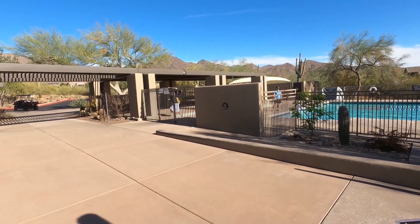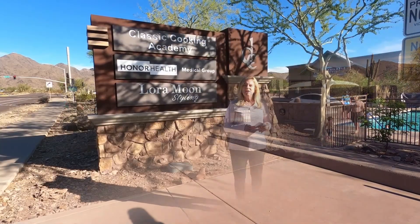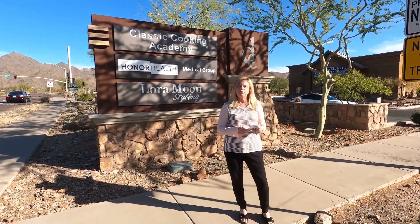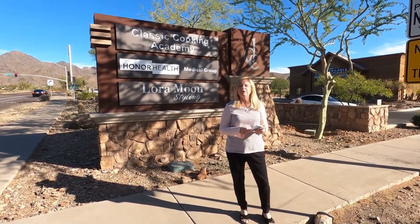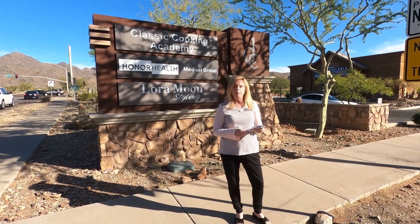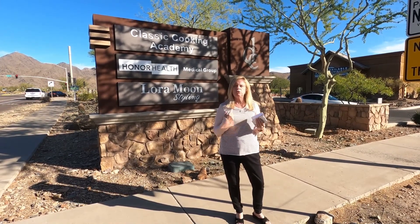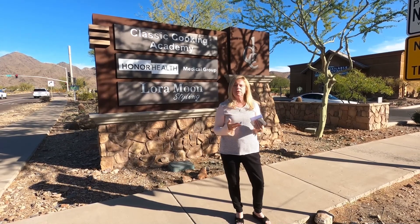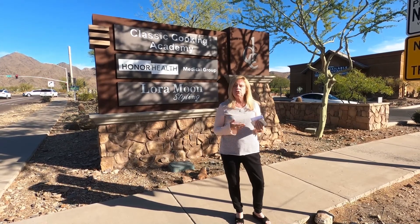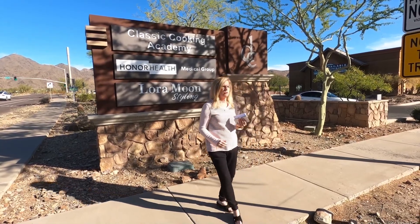For shopping, there are a couple of different shopping centers located within McDowell Mountain Ranch. The first is the Desert Canyon Shopping Center and the other is the McDowell Mountain Marketplace. You've got restaurants, grocery stores, medical facilities, coffee shops, and ice cream shops.